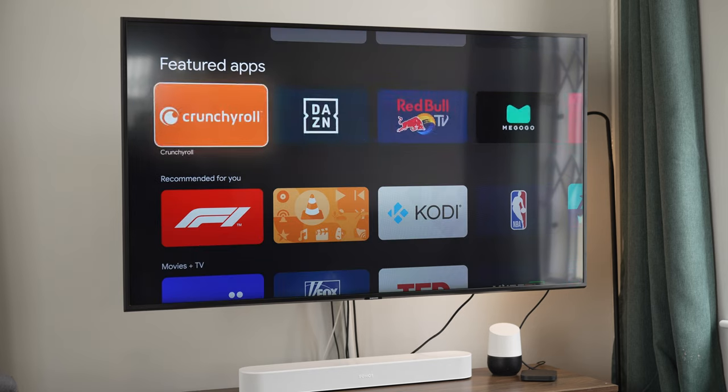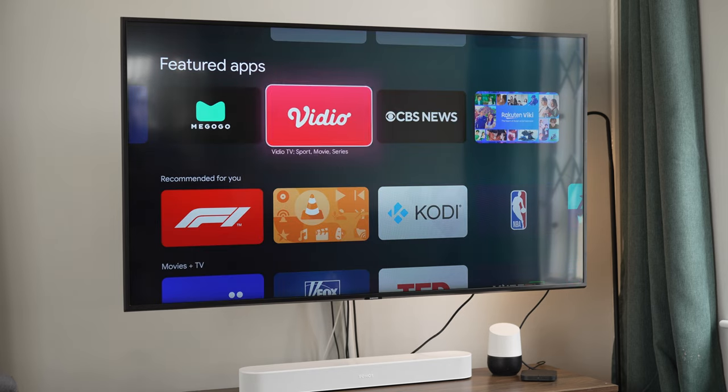You'll have access to thousands of apps, the latest games, and other entertainment options. Now you can browse the internet, Netflix, Disney+, YouTube, and so much more. Whether you're watching your favorite TV shows or streaming your number one song, the Xiaomi TV Box S brings you a world of entertainment.